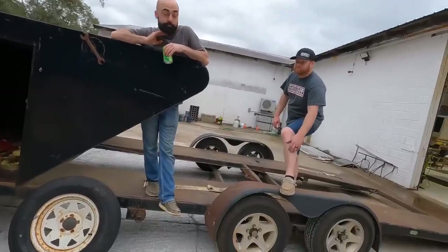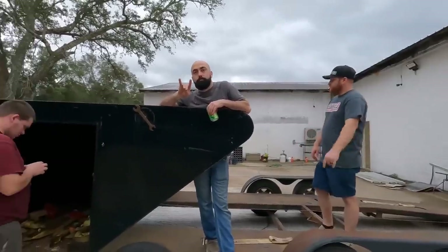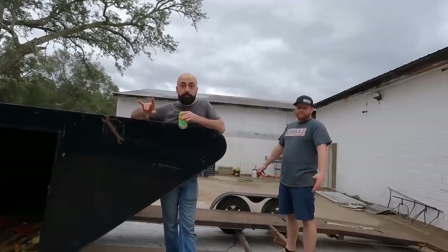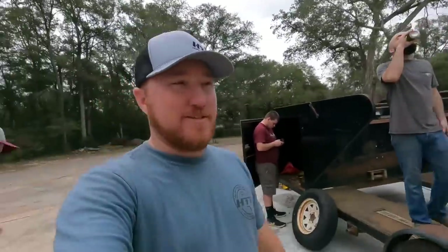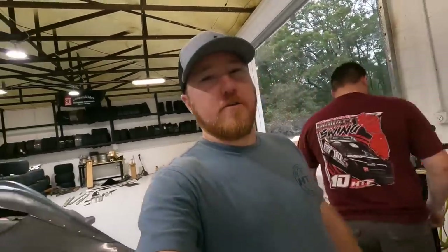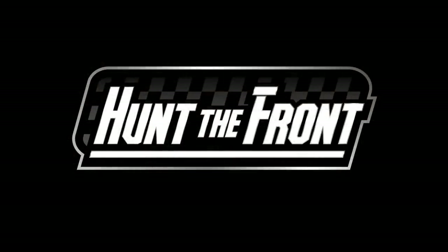We'll tell you what the empty trailer is going to be used for in another video — we'll hold that for next time. Y'all stay tuned, I promise something new will be going on around here very soon. Thanks again to Athletic Greens for sponsoring the video — go to athleticgreens.com/huntthefront to get started on your first order. Athletic Greens is giving a free one-year supply of immunity-supporting vitamin D3 and K2 plus five free travel packs with your first order. Thanks for watching — like, comment, subscribe, we'll see y'all next time.